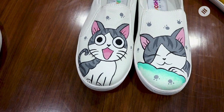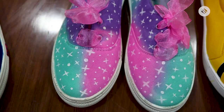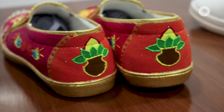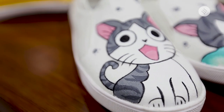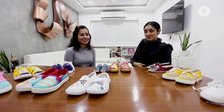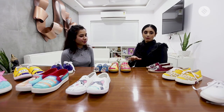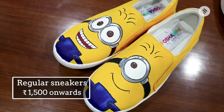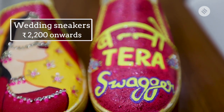Sometimes I get requests for pre-wedding shoots where they want me to write the date they met on the shoes, so it shows up in all their photographs. This is the kind of work I'm passionate about — I don't look at it as work, I enjoy it. You should really follow your passion. As for price, the regular shoes start from ₹1,500, and my wedding series is priced at ₹2,200, all-inclusive of shipping.